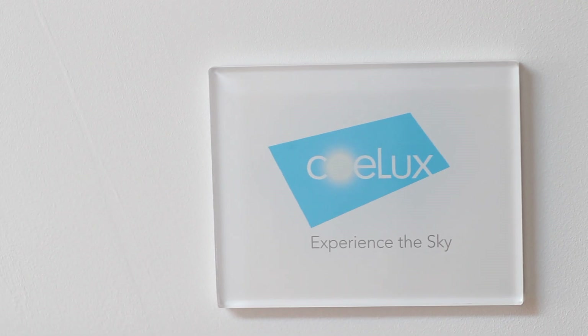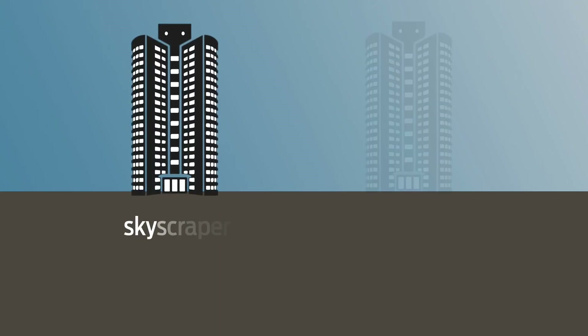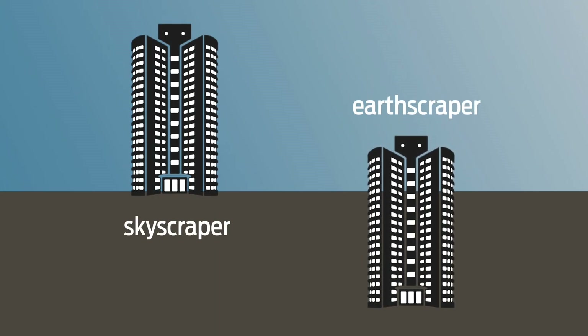Imagine, for example, you invent the lift. You look around and there are only houses of three, four, five floors, no more. And you suddenly think: we can build the skyscraper. The skyscraper wouldn't be possible without the lift. Or you invent air conditioning — and you can build spaces which are far from the window. So architecture can be dramatically impacted by CoeLux because we can develop the earth scraper, instead of a skyscraper.